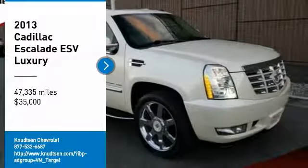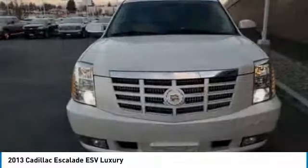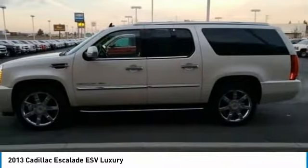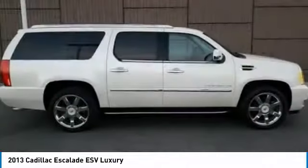We are pleased to show you the 2013 Escalade ESV. The Cadillac Escalade ESV is a longer version of the Escalade. The ESV is a large, luxurious SUV that delivers performance and style.